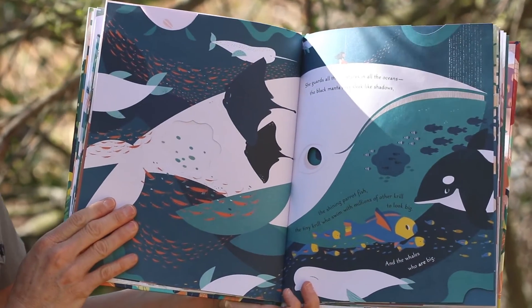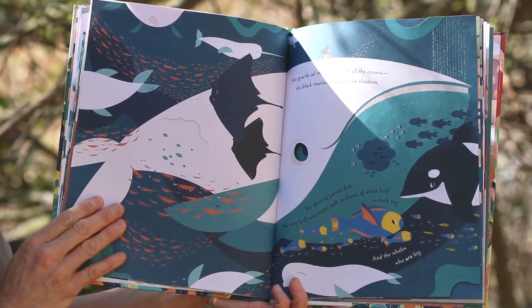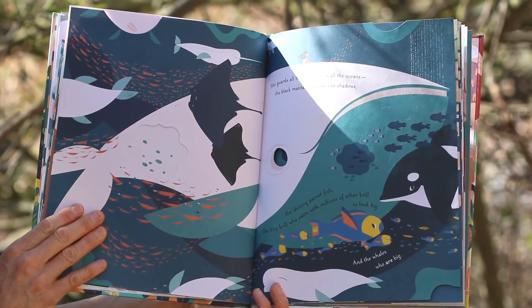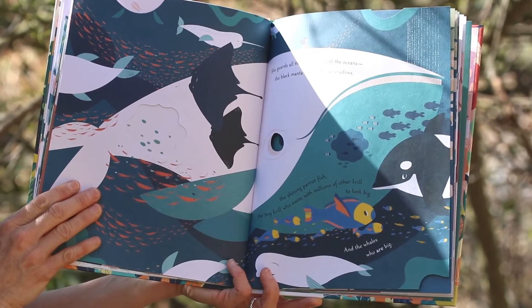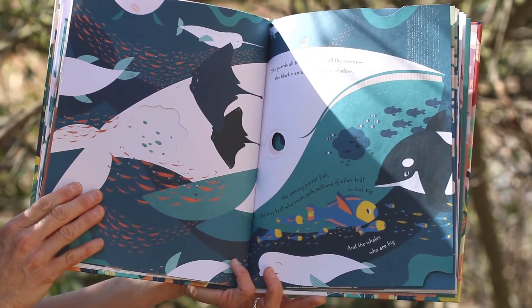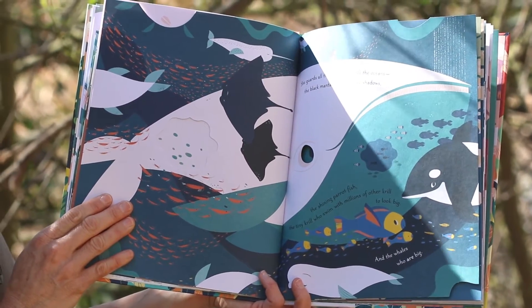She guards all the creatures in all the oceans: the black manta rays sleek like shadows, the shining parrotfish, the tiny krill who swim with millions of other krill to look big, and the whales who are big.